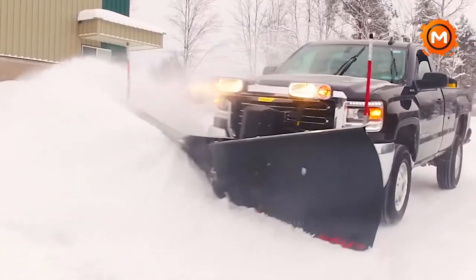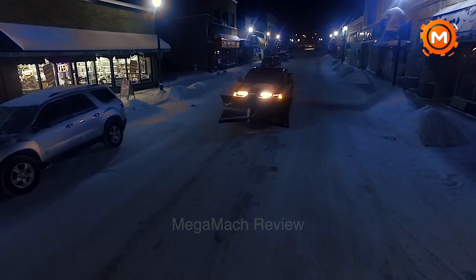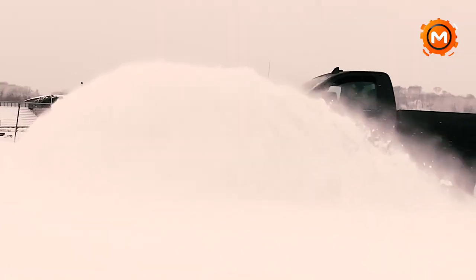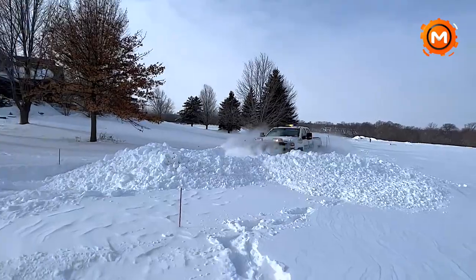See this cutting-edge equipment in action, as it turns the hardest winter duties into easy ones, by subscribing to our channel for more insights. As you prepare for the winter, discover how the SnowX RDV V Plow may improve your normal maintenance.